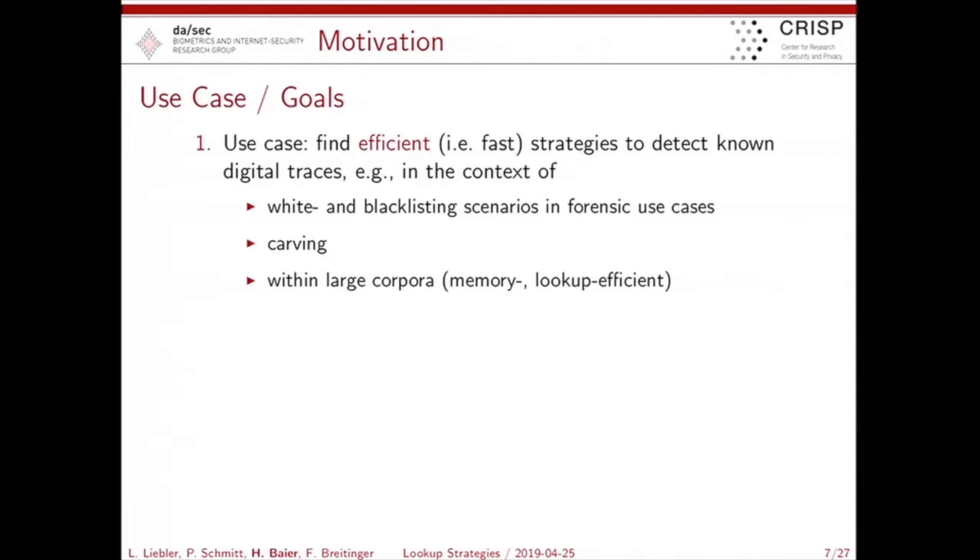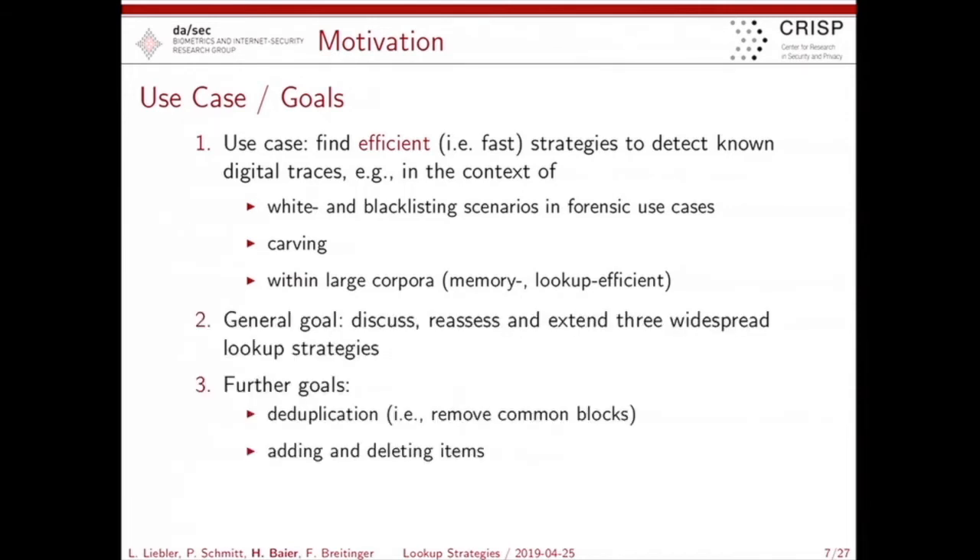We are looking in this paper for efficiency only — we don't care about accuracy or any classification matrix. We are looking for efficient in the sense of runtime performance, in the use case of white/blacklisting, or one candidate from the carving use case. We generally think that we have a large corpus with which we are dealing. We looked at what the community provides: candidates already related to the digital forensics community or which are so interesting we can take them into account.